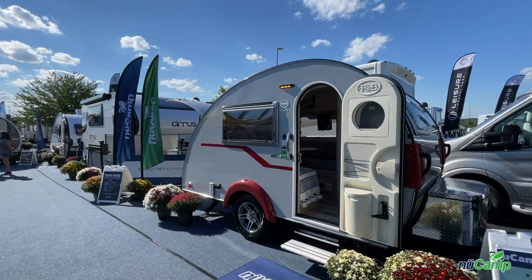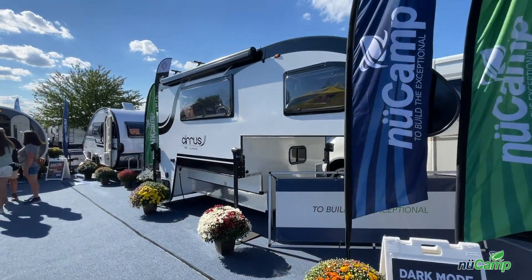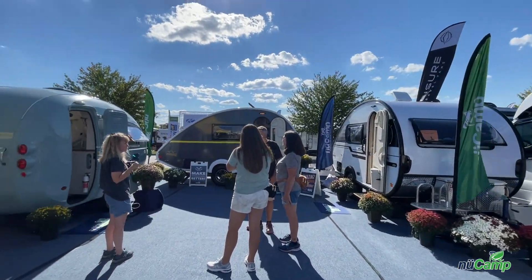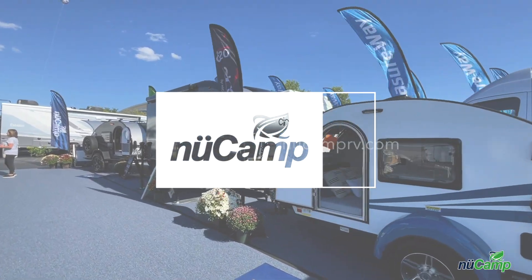That wraps up our sneak peek of Newcamp's 2023 model year units. The Hershey Show will be going on until Sunday the 18th — if you're in the area make sure you stop on by. For those of you who aren't nearby, stop by one of your local dealers to check them out.